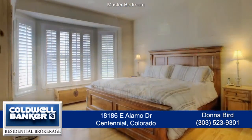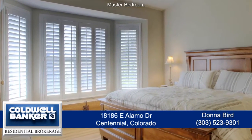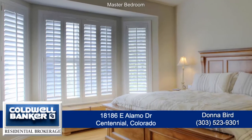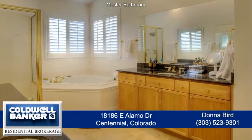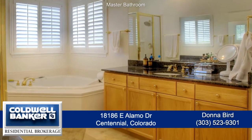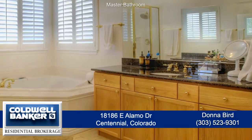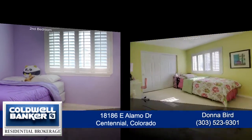Just beyond the family room is the main floor master retreat which has a large master bedroom with a vaulted ceiling and southern-facing window. The five-piece master bath features dual sinks in separate vanities, a large soaking tub and glass-enclosed shower, and a very spacious walk-in closet.